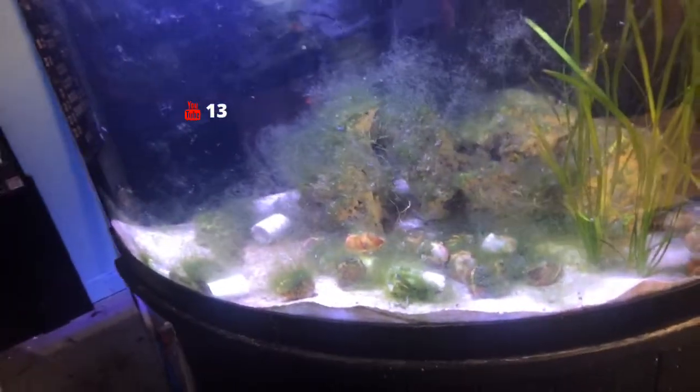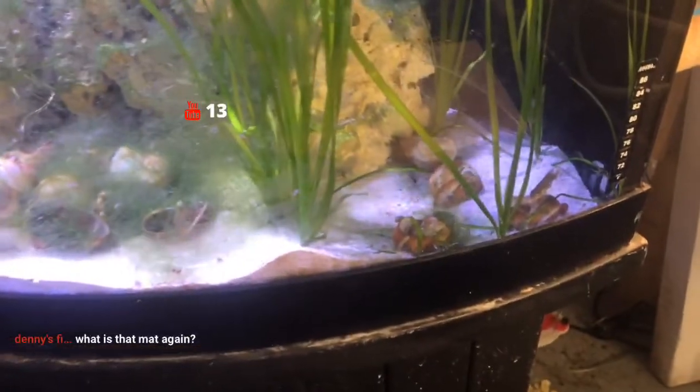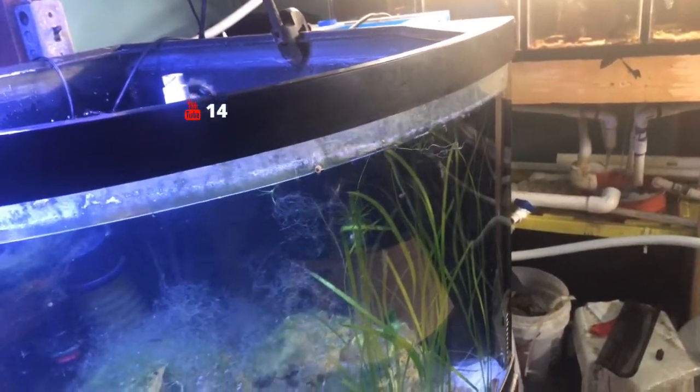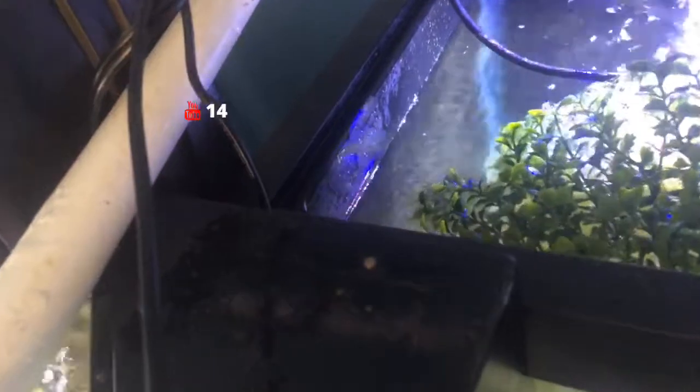This tank has a Neolamprologus brevis sunspot — he went right back in his shell. There are also some Cyprochromis leptosoma muclungu in here somewhere. That mat is just a plant mat you can buy at Joann Fabrics — it's plastic plants on a mat you stick in the bottom. The cichlids spit fry in there and the fry can hide from the parents.